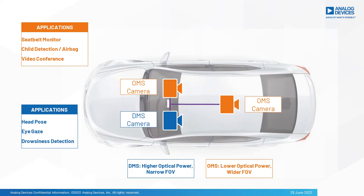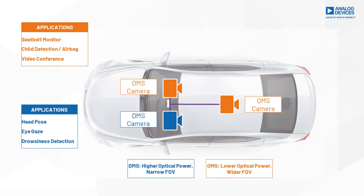Driver drowsiness and fatigue are crucial safety risks while driving a vehicle, and in order to prevent this we've seen a rise in driver monitoring systems. The infrared LED driver is a critical part of the optical path as it ensures a successful illumination of the emitter and pairing with the image sensor.